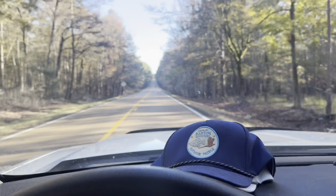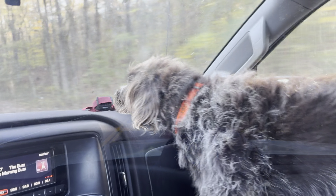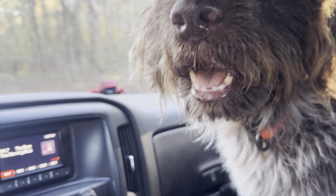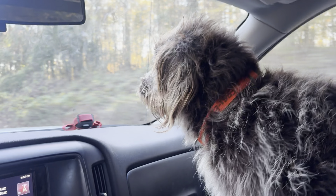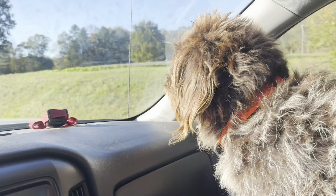Follow along as you see how much fun — as you can tell, the dog is excited. He's always excited.